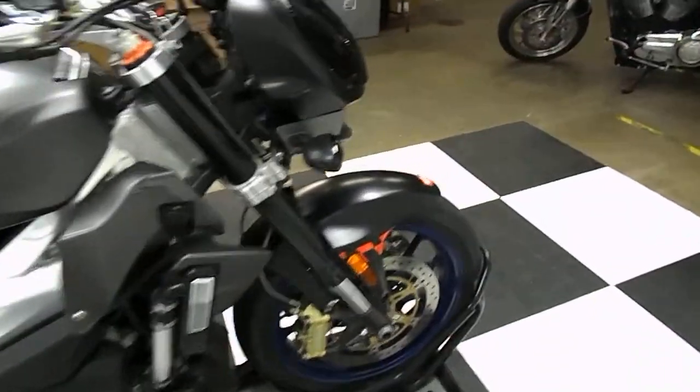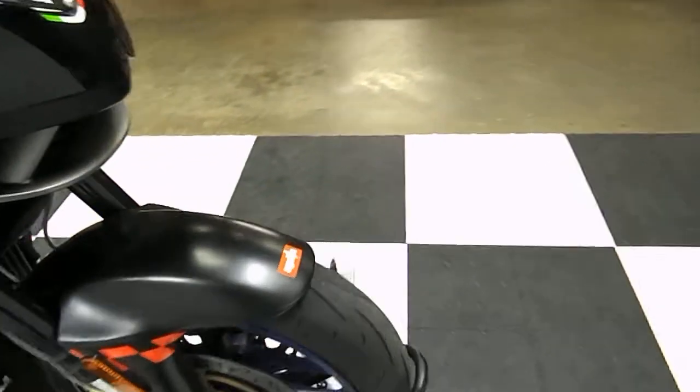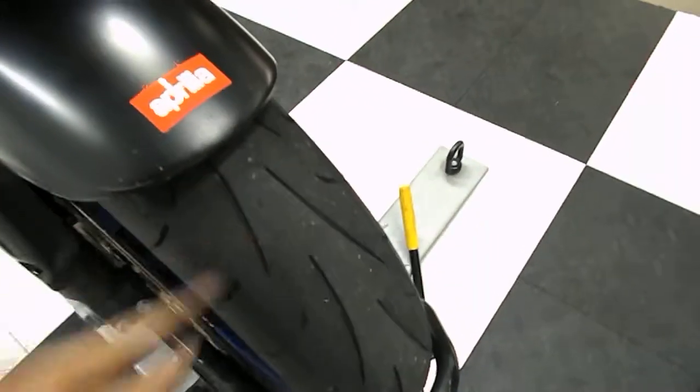This bike will have a brand new front tire — we are changing that out. There's good tread left on the back, though. You can see the front's pretty done.